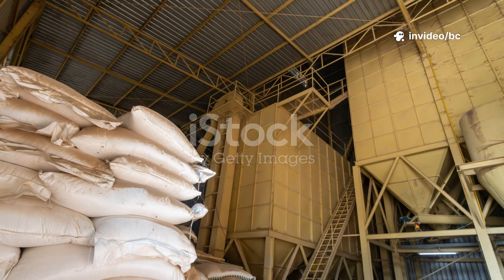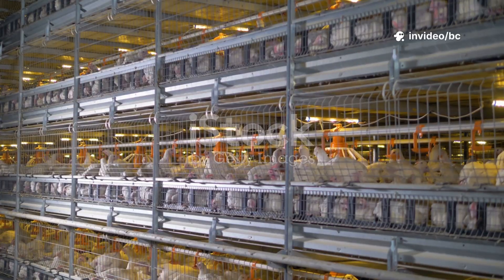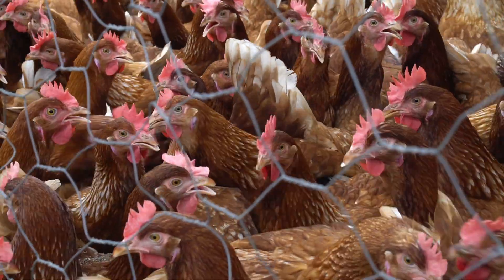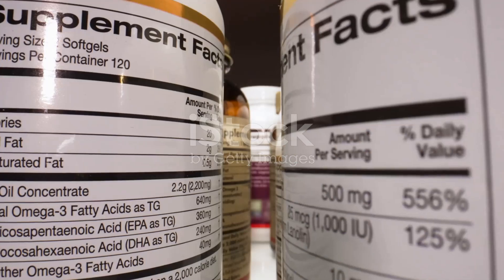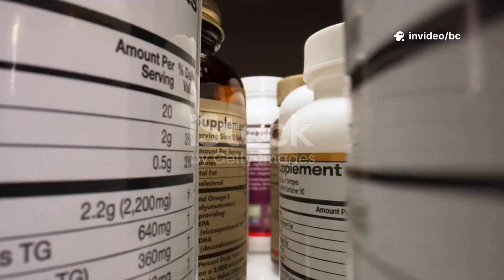Feed prices keep climbing, and every day a broiler sits in your pen without reaching market weight you're losing money. And here's the worst part: some of them grow big while others in the same flock stay small, eating but not converting feed. You feel stuck, wondering if you need expensive commercial growth boosters or antibiotics just to keep up.